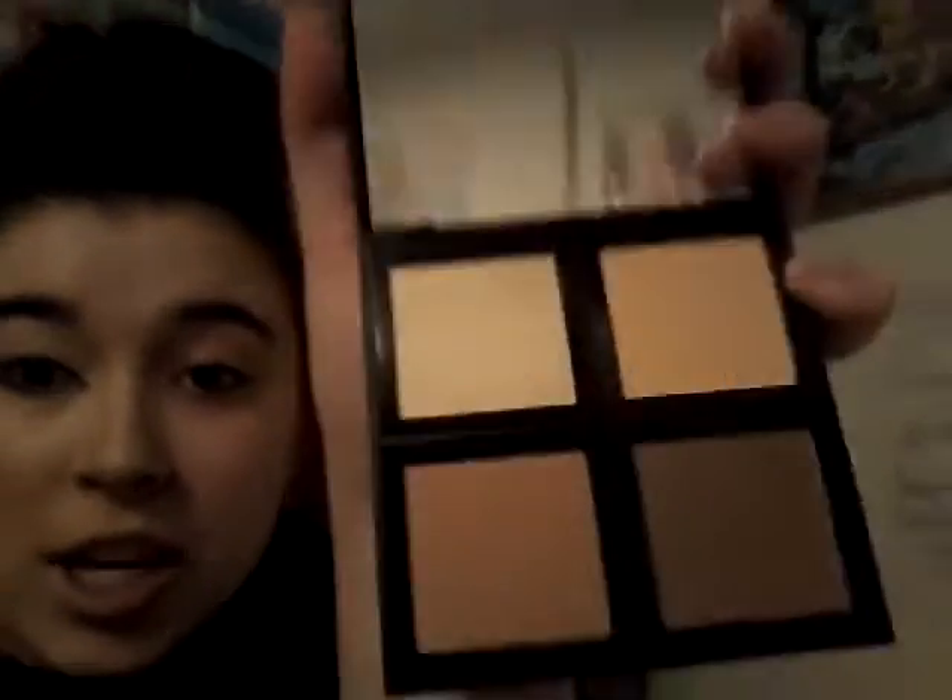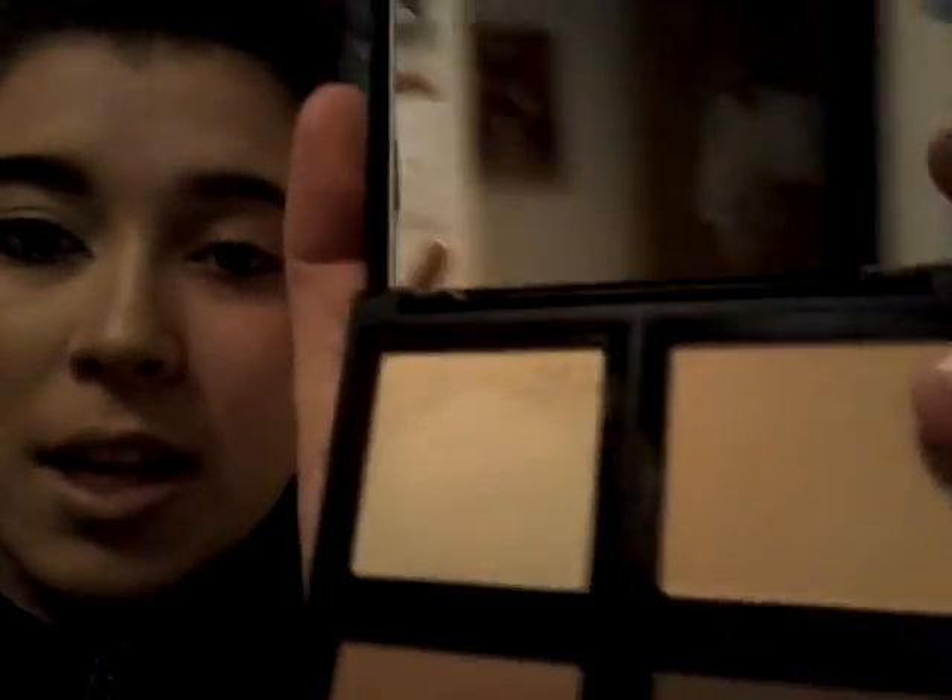This is the contour palette. I like the contour — I know it looks a little messed up right now but it looks good. The very white shade is actually a highlighter, which is pretty cool. There are two contour shades and two highlight shades. One shade seems like it's supposed to go under your eyes. I did that right there and I really like this makeup.